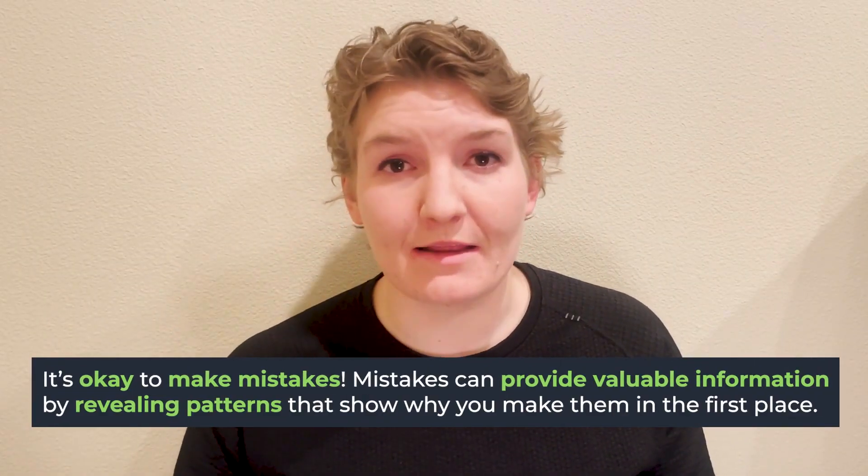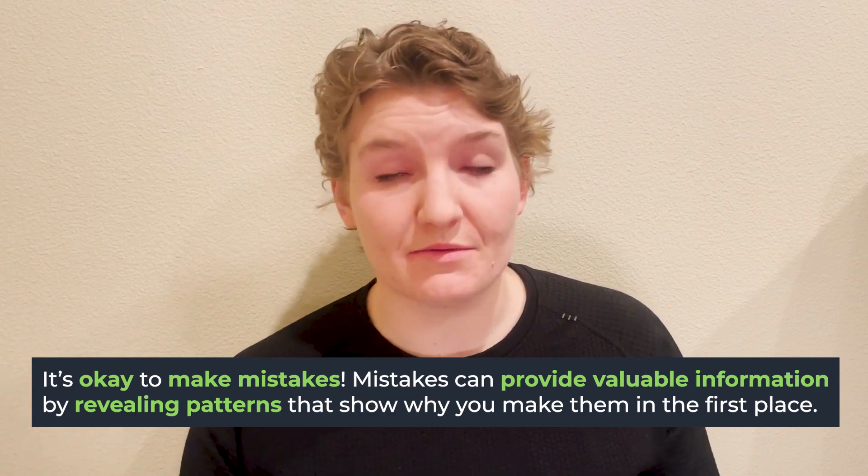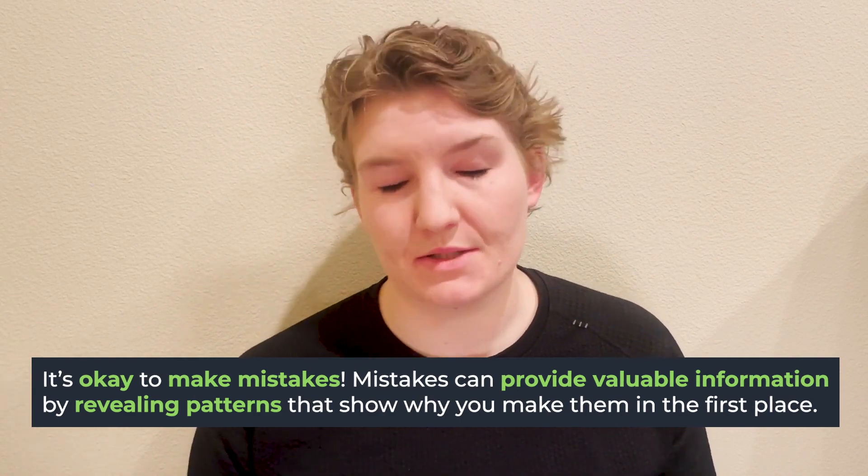Remember, those questions that you're getting incorrect — that's not a personality flaw or anything like that. Those are valuable chunks of information for you. So it's okay to miss those questions.